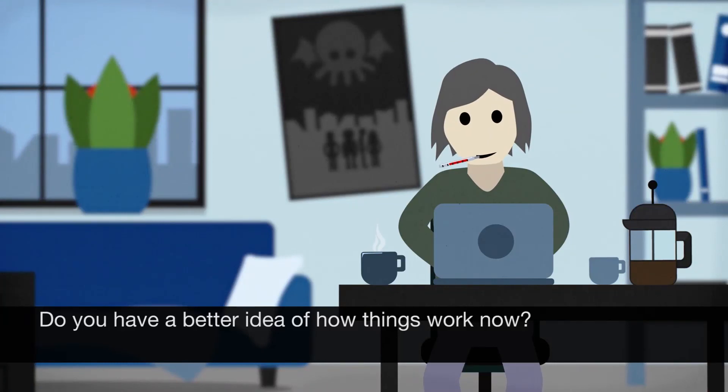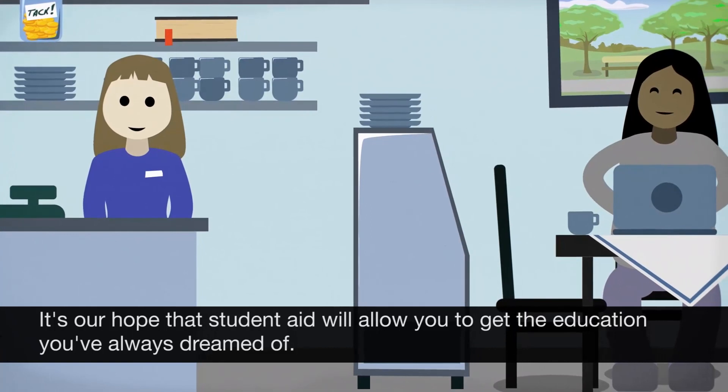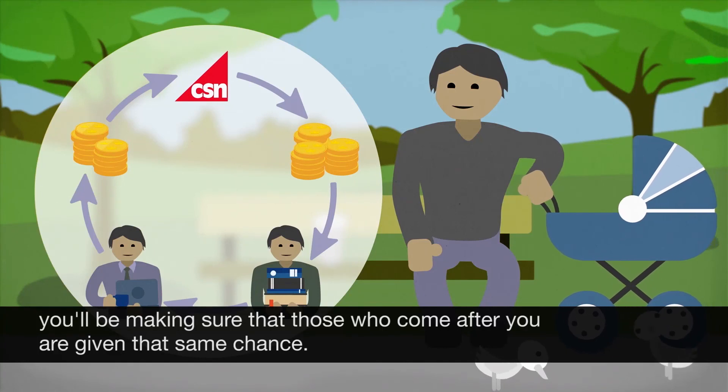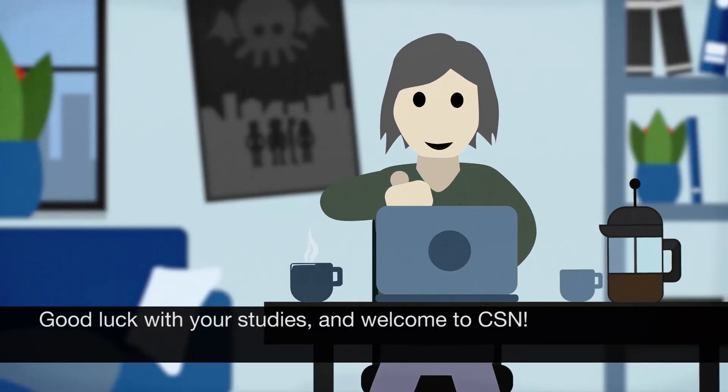Do you have a better idea of how things work now? Great! It's our hope that student aid will allow you to get the education you've always dreamed of. When you start repaying your loan, you'll be making sure that those who come after you are given that same chance. Good luck with your studies, and welcome to CSN.